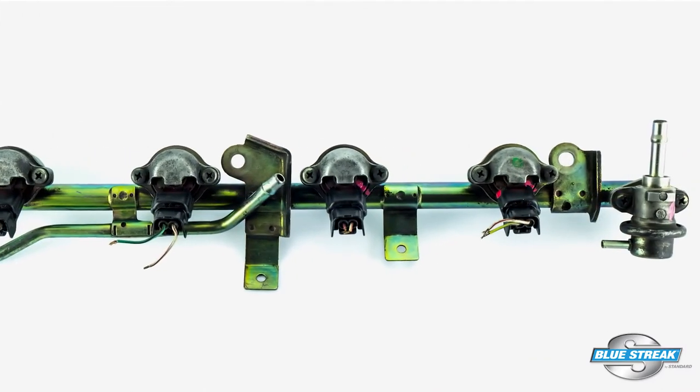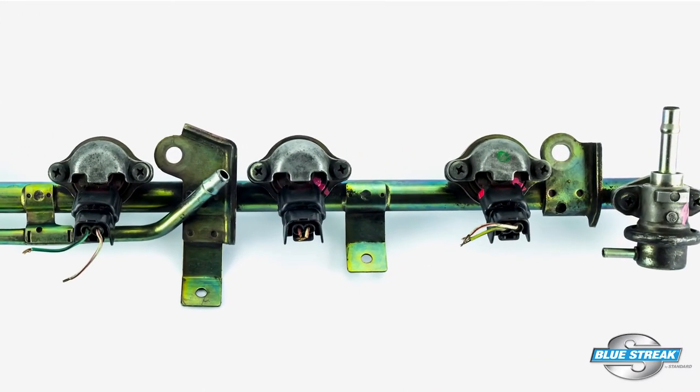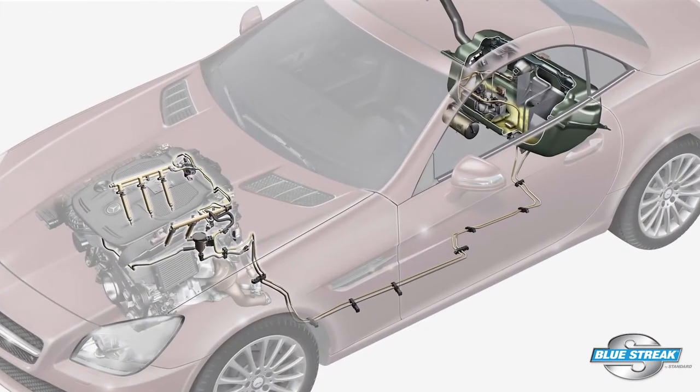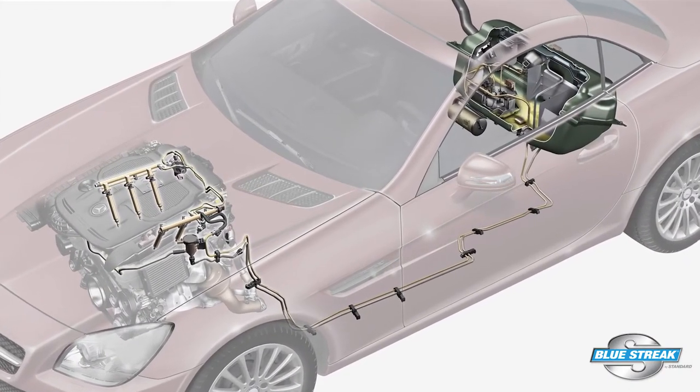Winter blend fuels in warm weather can cause extended crank times because higher under-hood temperatures can evaporate the fuel from the rail and injectors. If the engine has direct fuel injection, the fuel can evaporate in the low side of the injection system and it may take extra time to prime. Some OEMs might have codes for these extended crank times.